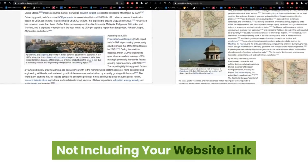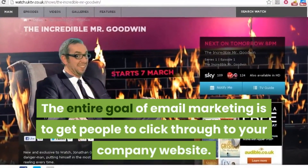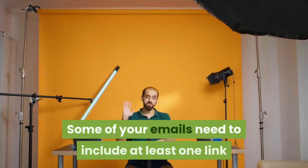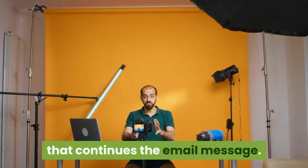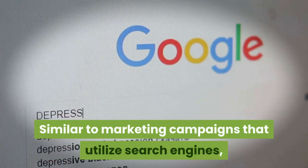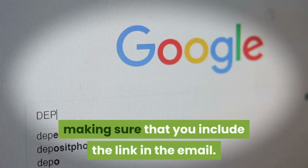Not including your website link. The entire goal of email marketing is to get people to click through to your company website. Some of your emails need to include at least one link that sends subscribers to a dedicated landing page that continues the email message. Similar to marketing campaigns that utilize search engines, you want to create a dedicated landing page for your email campaign, making sure that you include the link in the email.